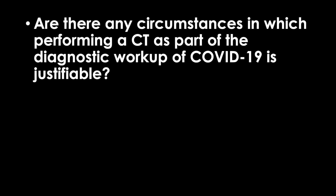Next question: are there any circumstances in which performing a CT as part of the diagnostic workup of COVID-19 is justifiable? Personally, I don't think CT should be used in the diagnostic workup of COVID-19 patients unless you are primarily looking for an alternative diagnosis. For example, if a patient presents with a history consistent with pulmonary embolism but there is a possibility of COVID-19 pneumonia, it would make sense to get a CTA to rule out pulmonary embolism. However, if the most likely diagnosis is COVID-19 pneumonia, it doesn't make sense to get a non-contrast chest CT. If you see pulmonary opacities on CT, COVID-19 pneumonia is not definitively diagnosed — it may increase your diagnostic confidence, but it doesn't alter management.